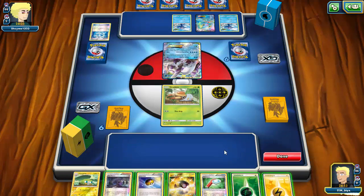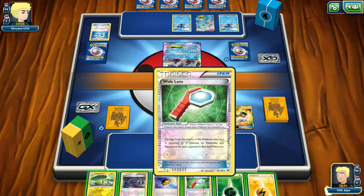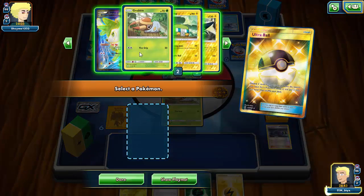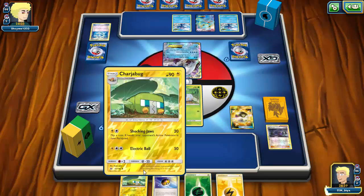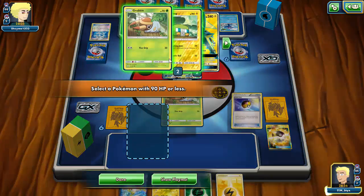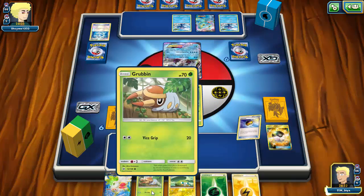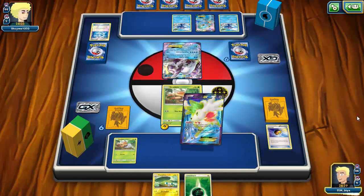I think Primarina being a Stage 2 is going to hinder it a ton. I Ultra Ball, getting rid of Wide Lens — don't need it — and Hex Maniac to grab Shaymin for draw. I Level Ball for another Grubbin, but two Grubbins are prized, which is very not good. I Shaymin for four more cards and draw into two Chargebugs and a Forest of Giant Plants — definitely counts as good.